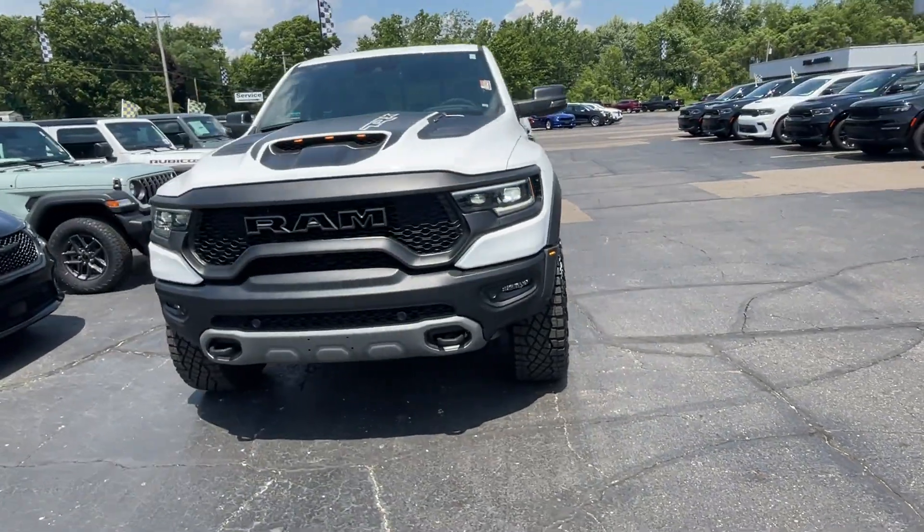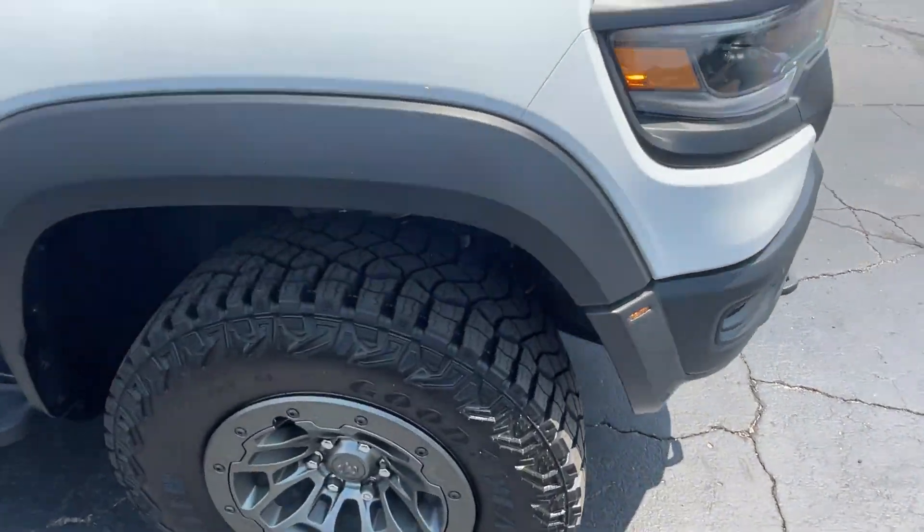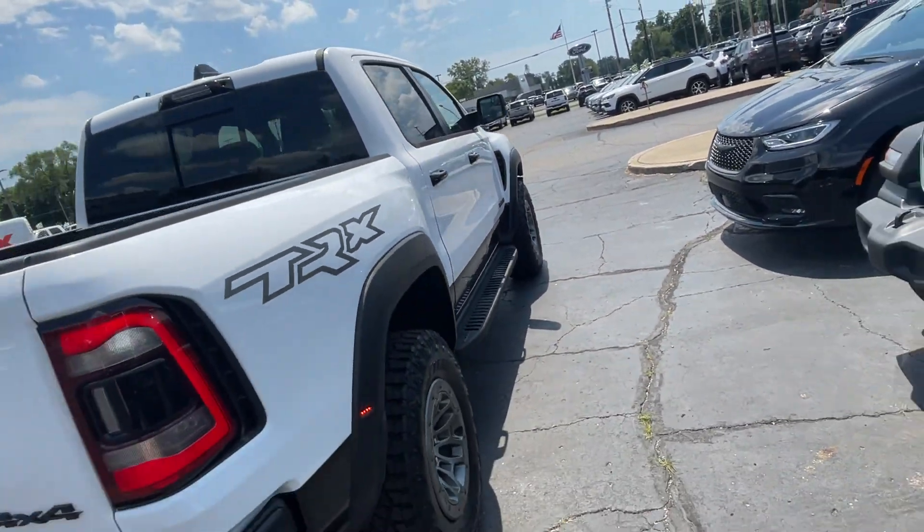2024 Ram 1500. This pickup truck offers two full rows of seating for premium comfort. Enjoy the many extra comfort and convenience features included.